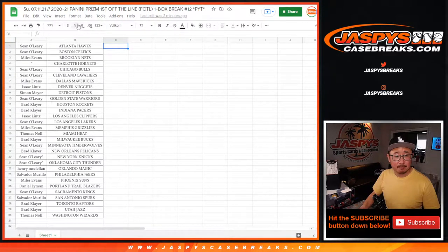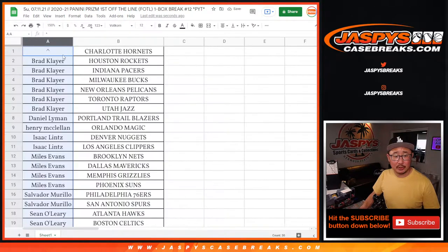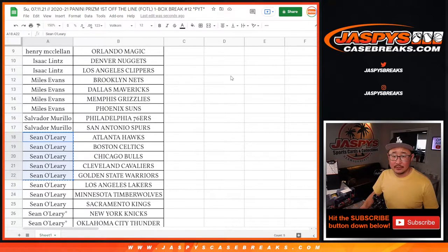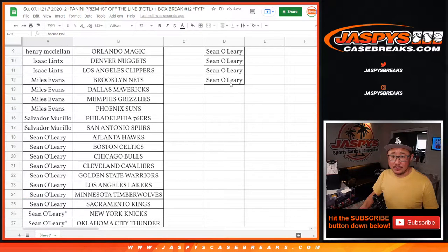Here's the list, alphabetized by first names. Brad ended up with six teams — that's three entries for a shot at the Charlotte Hornets. Isaac, two teams, one entry. Miles, four teams, two entries. Salvador, two teams, one entry. Sean ended up with ten teams, that's five entries. And Thomas, two teams and one entry.